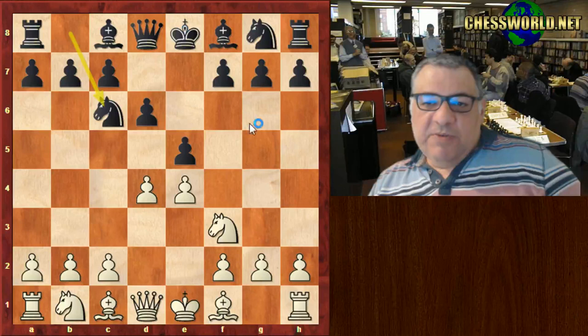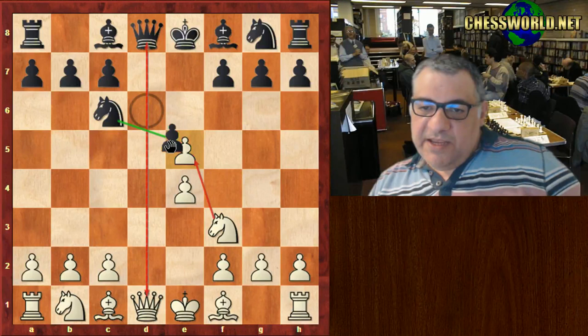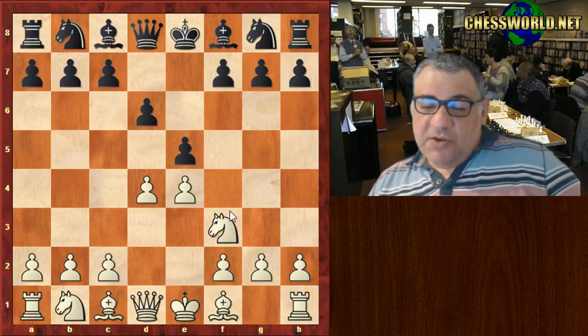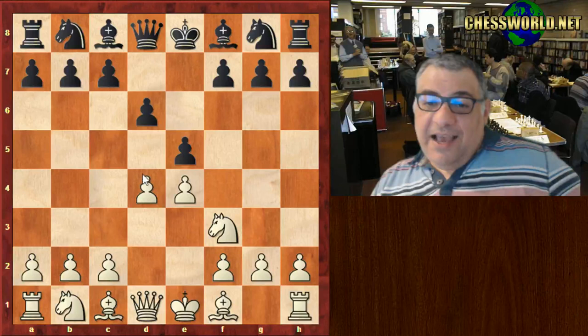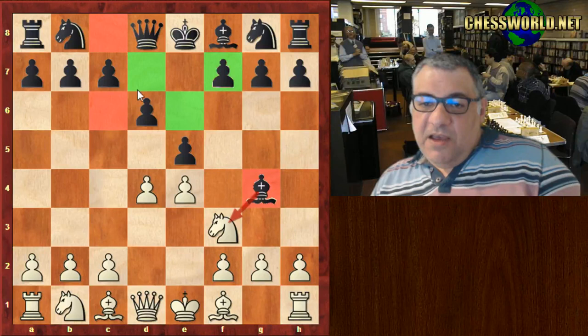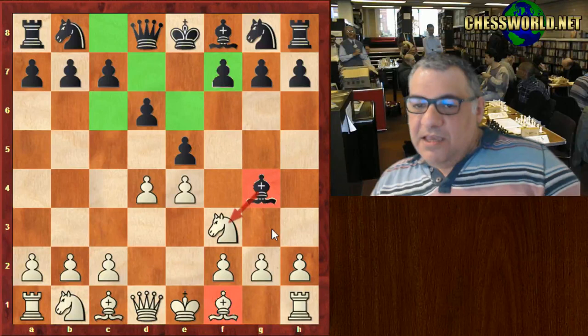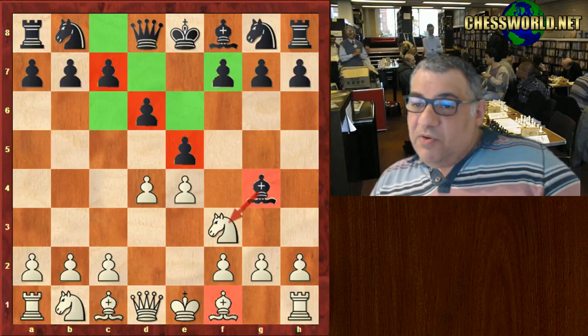If knight c6 happens, white could simply take on e5 — a very uncomfortable position for black. This position is already a little bit on the passive side. The Philidor Defense, named after Philidor, is a bit on the passive side compared to knight c6. To deal with this issue already, this is like an emergency move which can potentially further weaken black's light squares, because giving up this light square bishop means those squares will be further weakened — especially if white has a light square bishop and black doesn't.